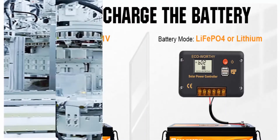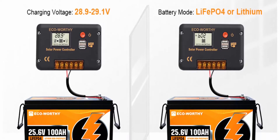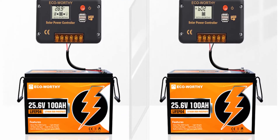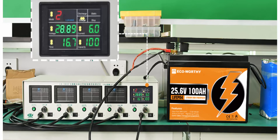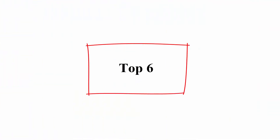Multiple applications: The LiFePO4 lithium battery is the most stable battery, compatible with RV campers, caravans, ships, golf carts, solar systems, or can be used as an emergency power supply.